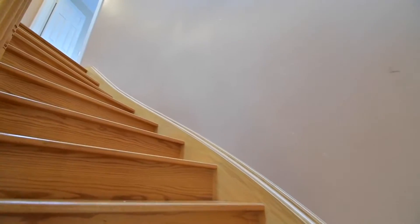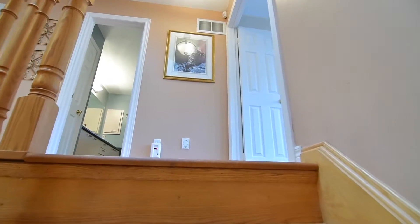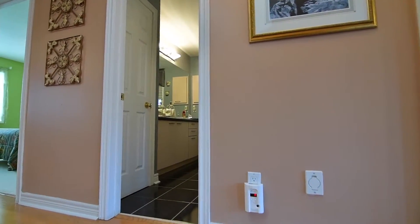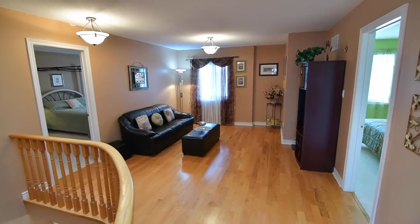A curved oak hardwood staircase and railing leads to the upper level, the landing brightly illuminated by a skylight. The spacious landing sitting area is finished with oak hardwood floors and soft cozy broadloom is found in all three bedrooms.